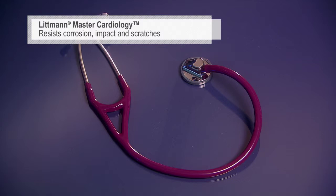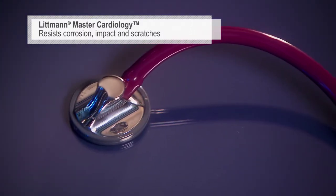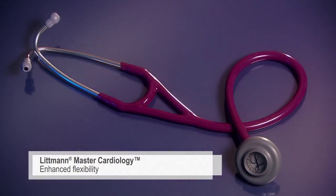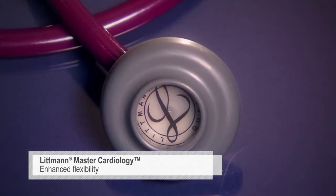The Master Cardiology is our top-of-the-line non-electronic stethoscope. The rugged design of the stainless steel chest piece resists corrosion, impact, and scratches. The special procedures adapter gives you the flexibility to comfortably perform neonatal or pediatric auscultation.